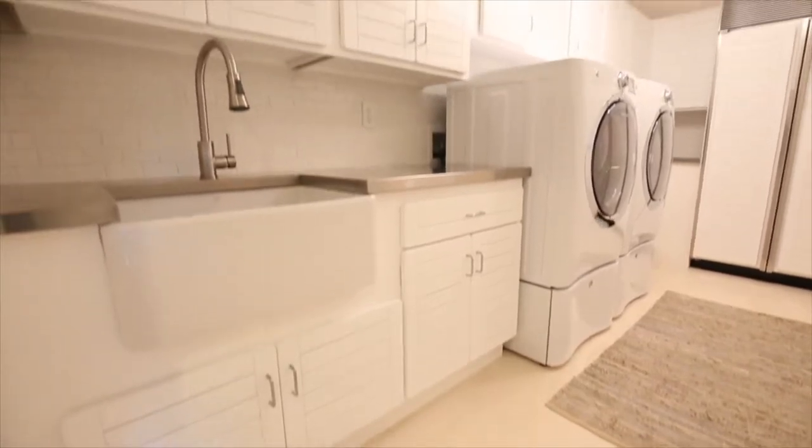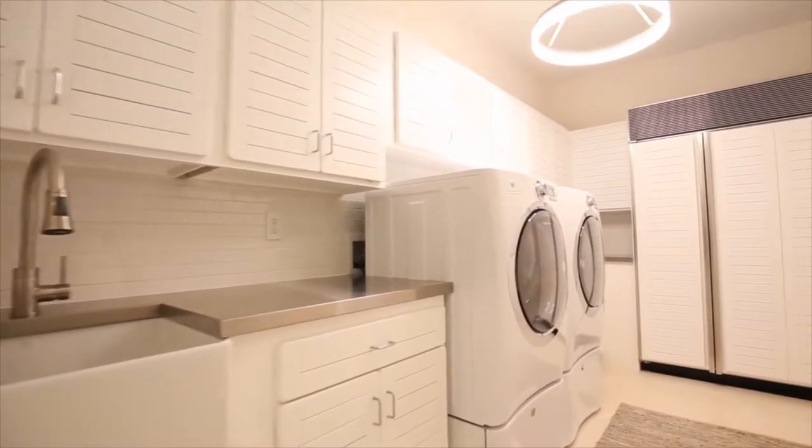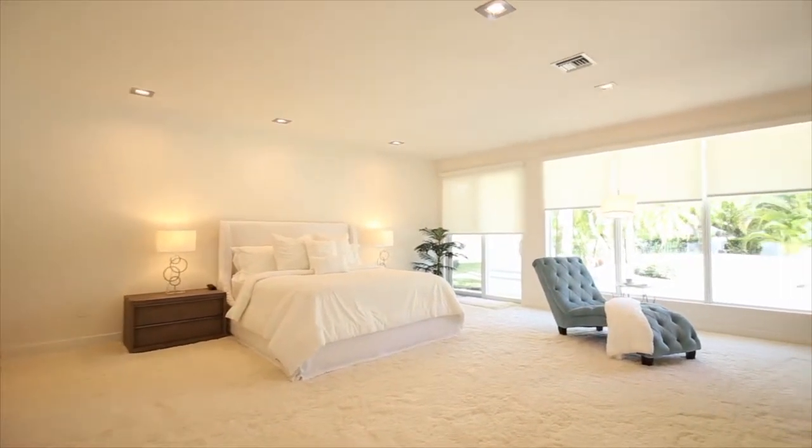The large laundry room boasts another SubZero refrigerator for that extra refrigerated space you've always desired, Electrolux front-loading washer and dryer and stainless countertops. Double doors open to your first floor master suite.